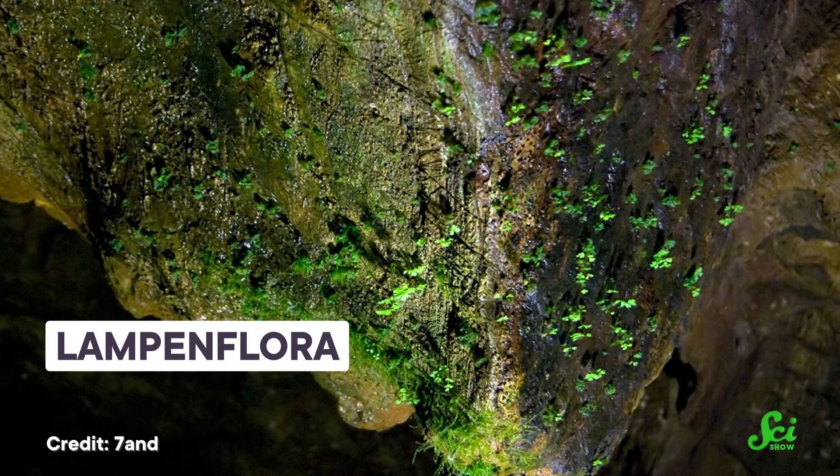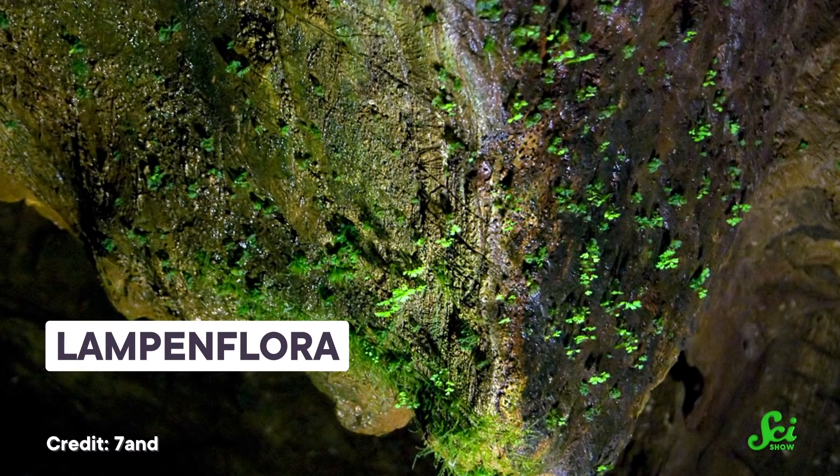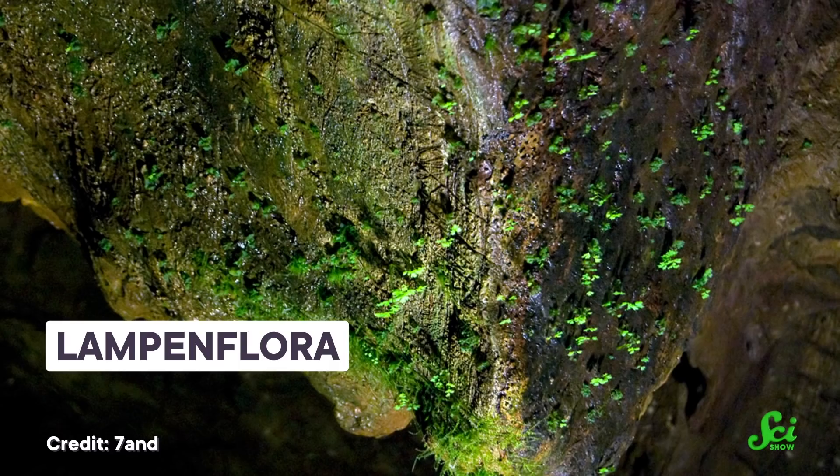The deep interiors of caves are unique environments. They're often home to bizarre ecosystems of microbes, fungi, and even animals. But one type of life you won't typically see inside caves is plants, because deep underground habitats are missing that one crucial thing that all plants crave — sunlight. Yet surprisingly, some plants have found a way around this problem. They've found lights in the darkness — lights that we humans have put there. These cave-dwelling plants are called Lampenflaura, and their ability to thrive deep underground is amazing, and also a major problem for cave conservation.